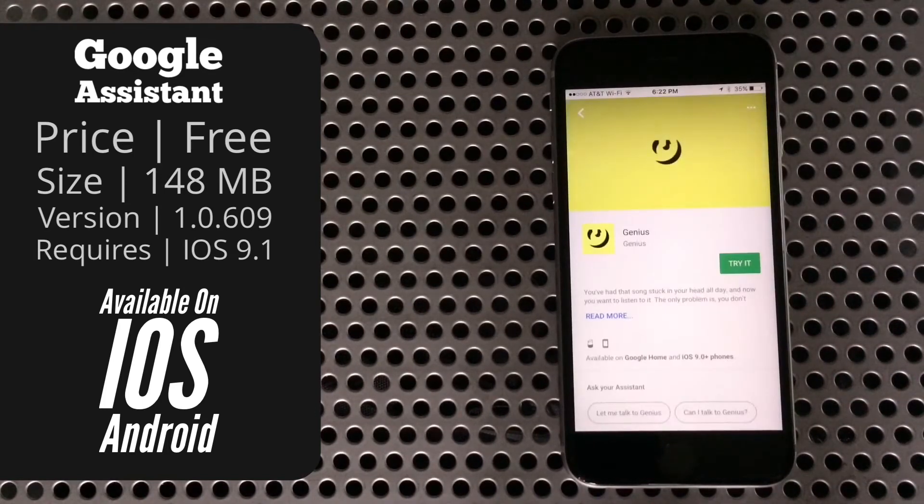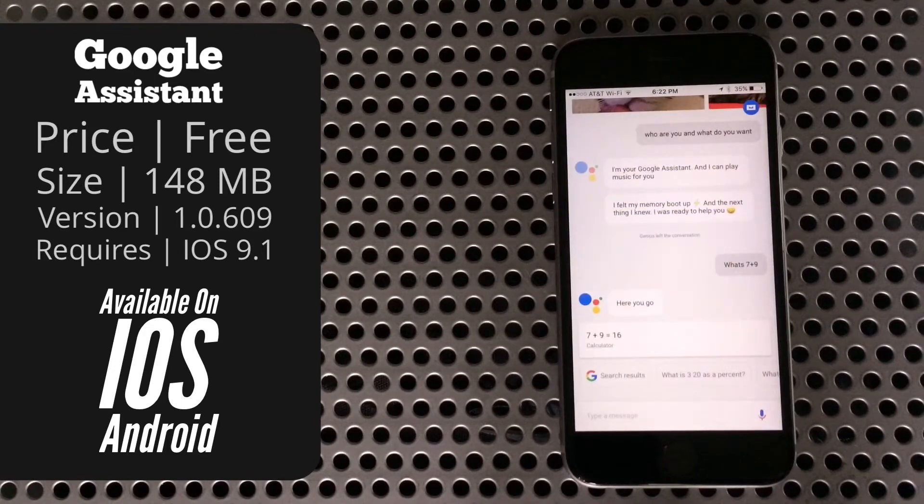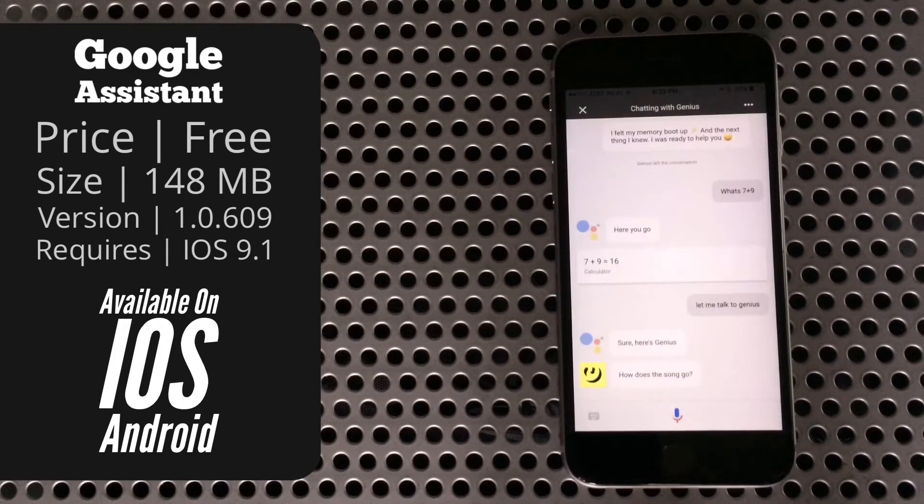The assistant treats these all kind of like their own people meant to help you with more specific tasks. For example, you can say something like "let me talk to Genius" and it will give you access to all the commands that specific developer has built in. It's fairly limited right now, but it opens up a whole world for developers to expand upon the capabilities of the assistant.